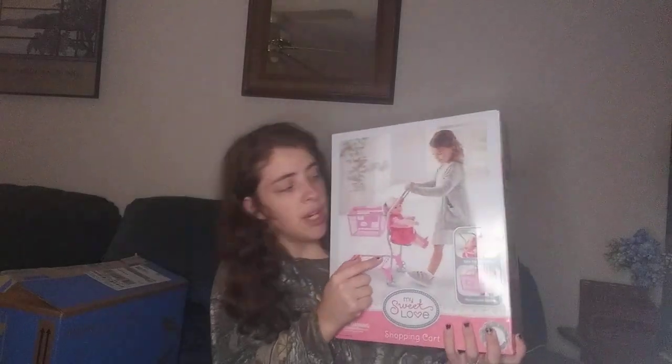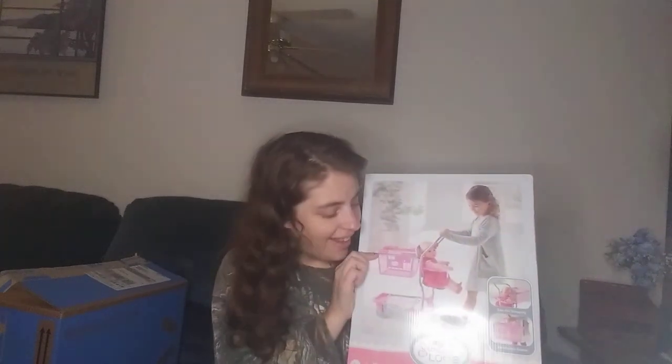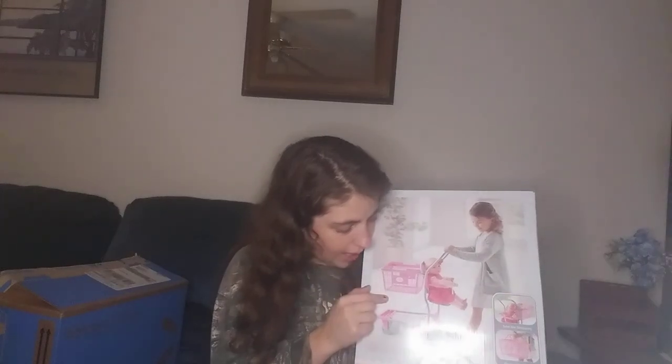The next thing that also goes along with Peppa Pig is this My Sweet Earth shopping cart. Not only is it a shopping cart, but it has a seating place for her baby — that is so cool! And the basket comes out so she can go grocery shopping. I got this from Walmart.com online, and she's going to love this. We're going to have this assembled out by the tree along with the baby bed.